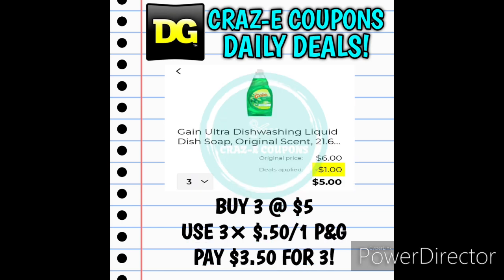Next up we have a sale on the Gain dish liquid. These are on sale this week 3 for $5. You want to use three of the 50-cent off one insert coupons that came in last Sunday's P&G insert, and that's going to leave you paying $3.50 for three.